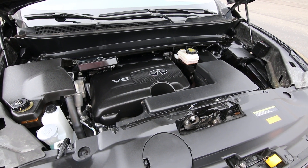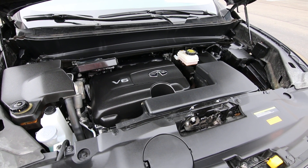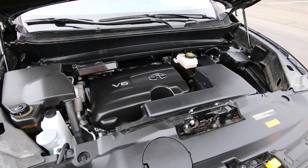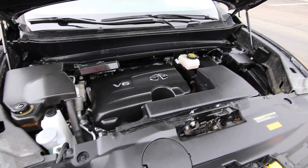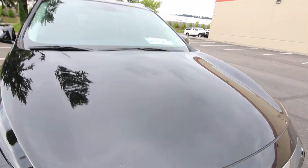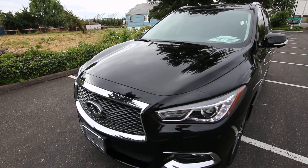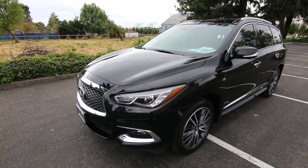Direct injection basically sends highly pressurized fuel directly into the combustion chamber, and generally you get lower emissions, more horsepower, and better fuel economy. It gained 30 more horsepower and fuel economy is about the same — or maybe a teeny bit better — versus a 2016 that has 30 less horsepower.